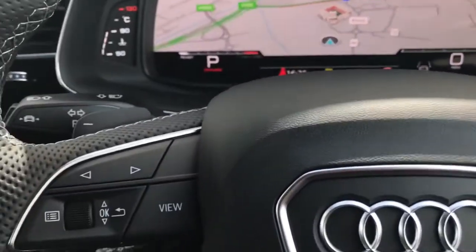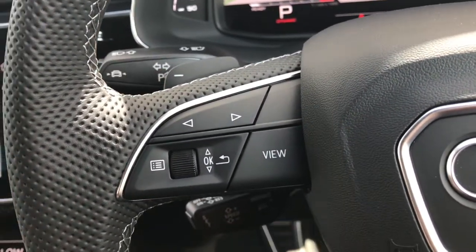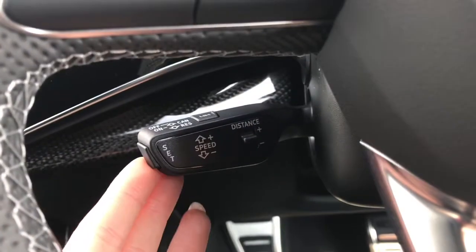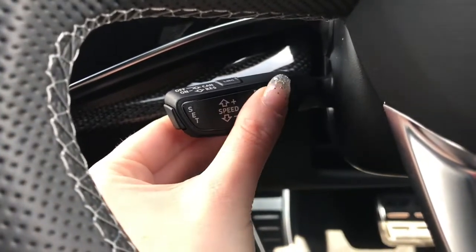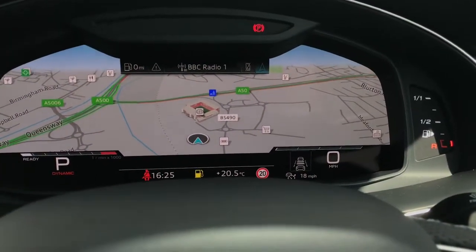We also have the gear shift paddles should you wish to take control of how this automatic vehicle drives by adjusting the gear changes. This model also comes with the adaptive cruise assist, which means the vehicle will not only maintain speed but will also follow the vehicle in front — a great and really safe system.